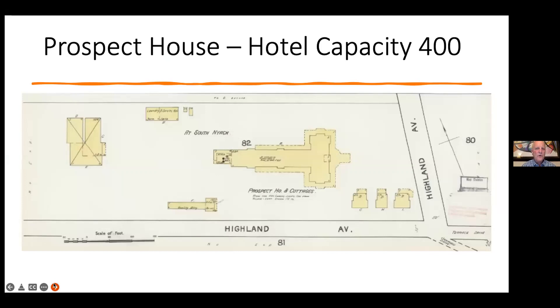Now let's talk about the Prospect House. Looking at the map, the Prospect House Hotel had a capacity of 400 — a huge building up on South Mountain in South Nyack, near the intersection of Highland Avenue and Terrace Avenue, which still exists. Today South Mountain Avenue goes in the other direction, making it a four-way stop. The building's footprint shows a laundry, stable and carriage area, bowling alley, and a few cottages along the street.